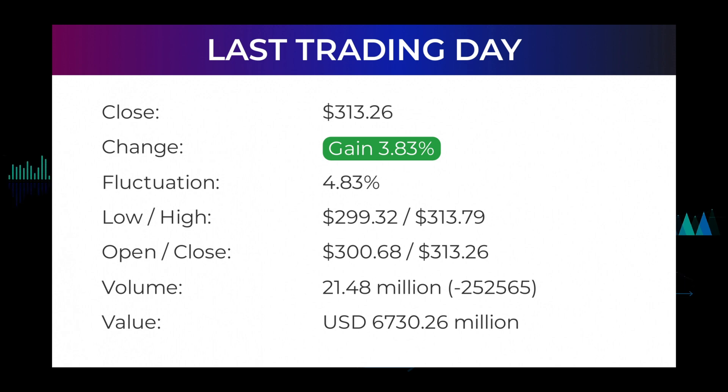The Meta Platforms Incorporated stock price gained 3.83% on the last trading day, Monday January 31st, 2022, rising from $301.71 to $313.26, and has now gained four days in a row. It will be exciting to see whether it manages to continue gaining or take a minor break for the next few days. During the day the stock fluctuated 4.83%, from a day low at $299.32 to a day high of $313.79. The price has been going up and down for this period and there has been a minus 5.62% loss for the last two weeks.